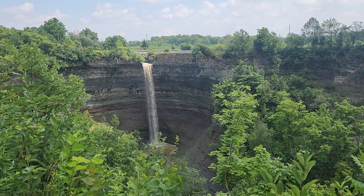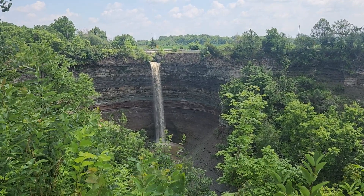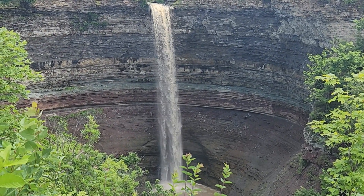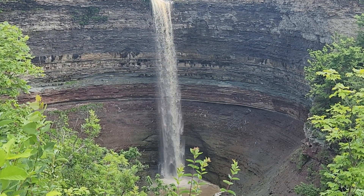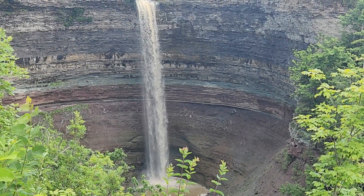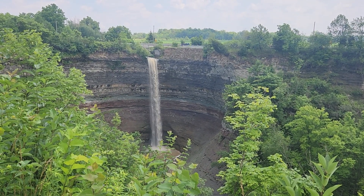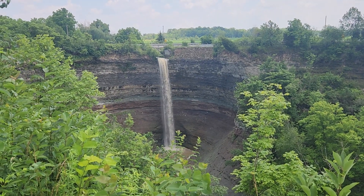The Old Devil's Punchbowl, Stony Creek, Ontario. The amount of erosion on this — it took a lot of water. A lot of water. Pretty neat spot. I haven't been here since I was a little kid, but I'd come and check it out today.